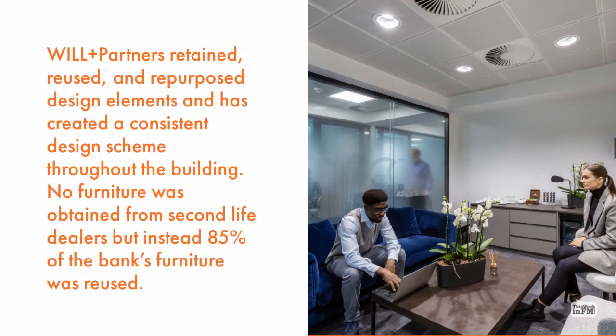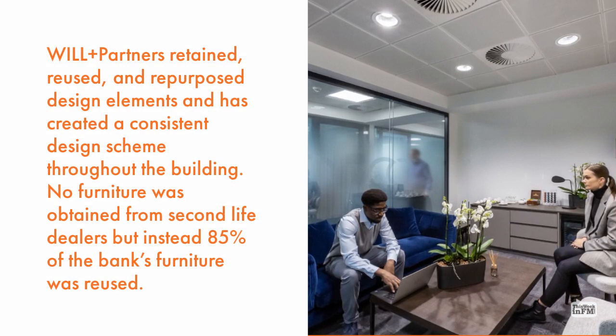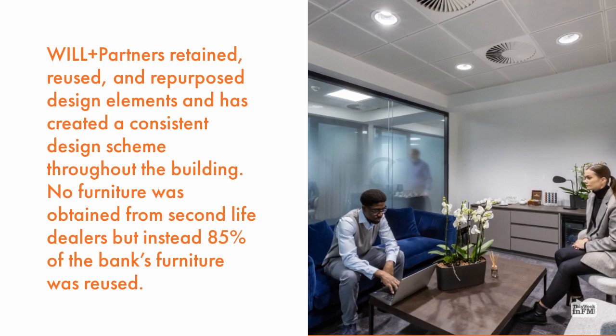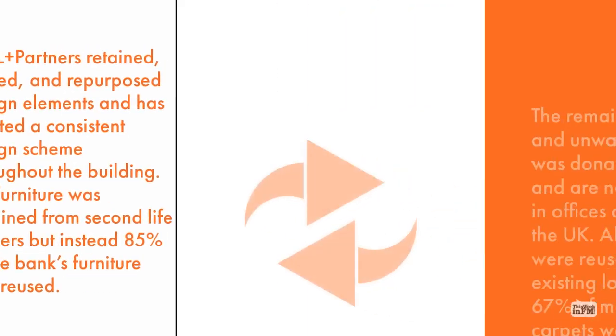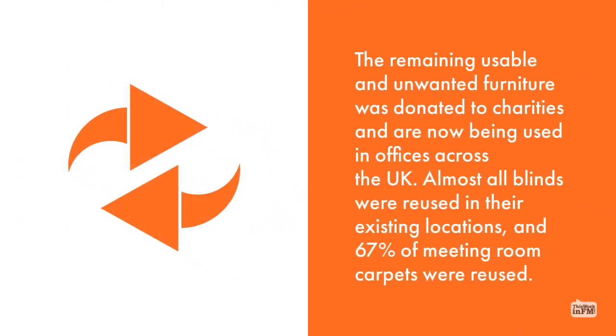Will Plus Partners retained, reused and repurposed design elements, creating a consistent design scheme throughout the building. No furniture was obtained from second-life dealers; instead, 85% of the bank's furniture was reused. The remaining usable and unwanted furniture was donated to charities and is now being used in offices across the UK. Almost all blinds were reused in their existing locations, and 67% of meeting room carpets were reused.